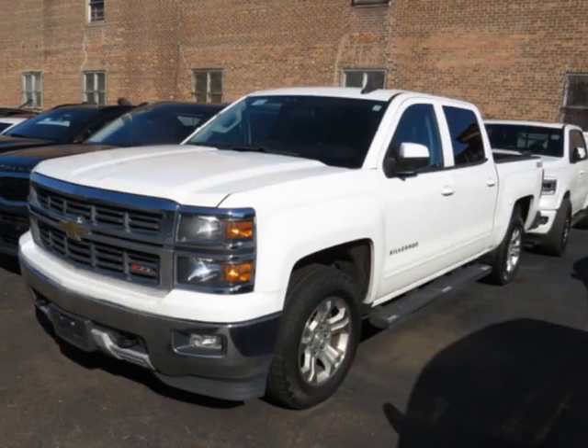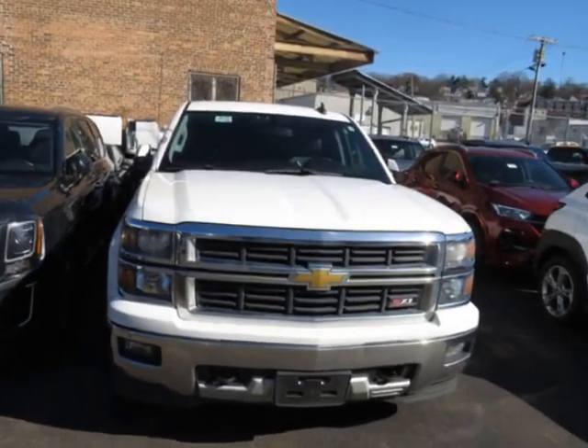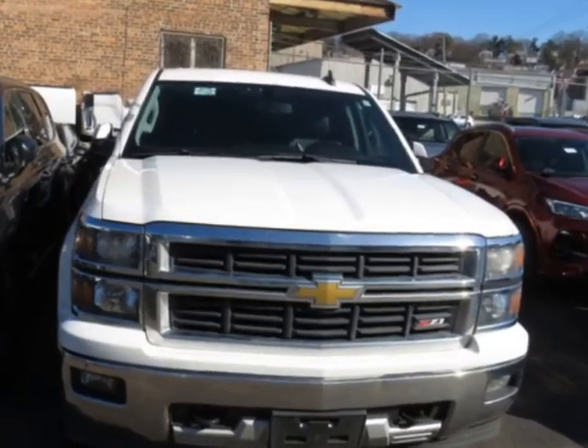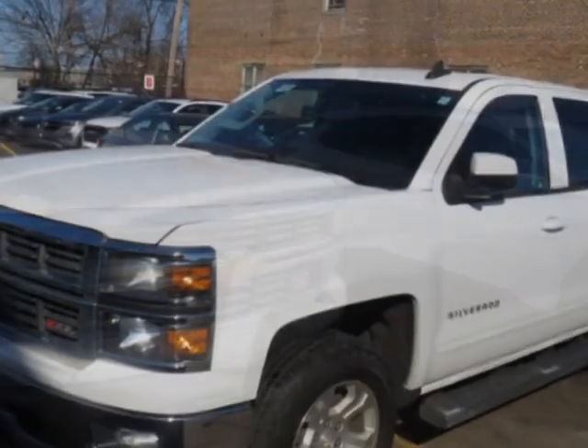Come take a look at this 2015 Chevrolet Silverado 1500 four-wheel drive crew cab, 143.5-inch wheelbase, LTZ, with a clear title. This vehicle has just under 105,000 miles.